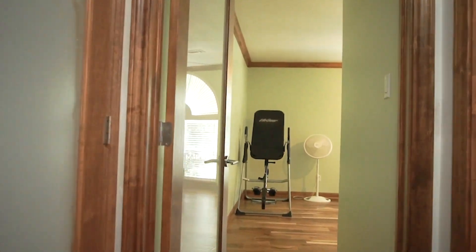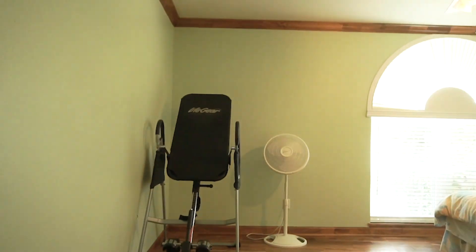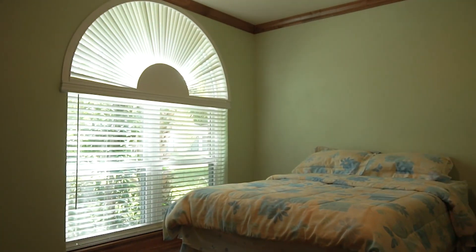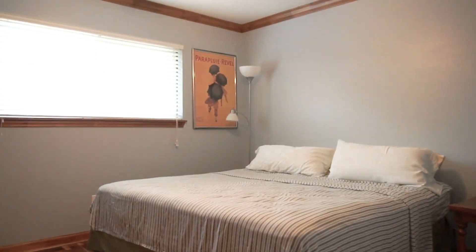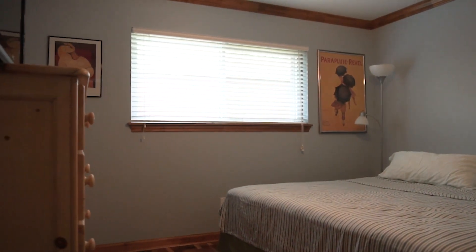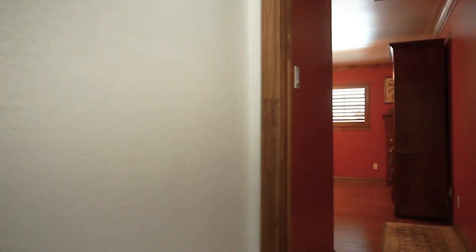The frosted glass doors are so nice throughout the home. So is the molding, the flooring, the natural light and all the space. These bedrooms are very large and welcoming, with a nice neutral paint palette allowing you to move right in.